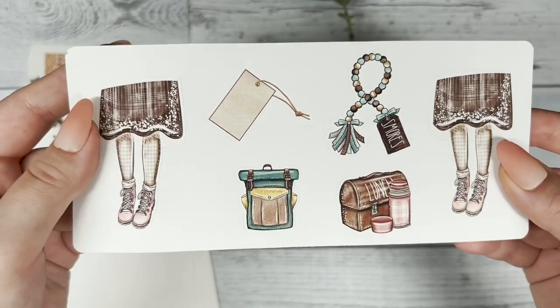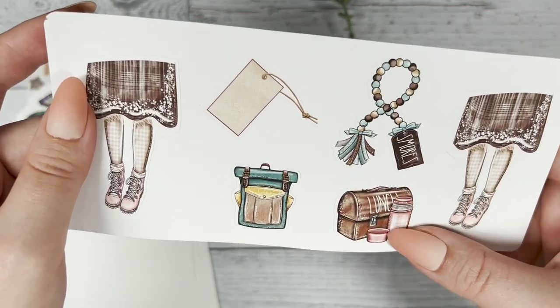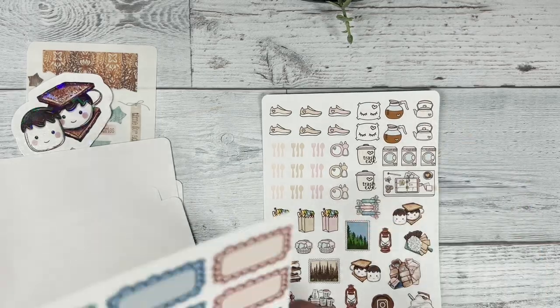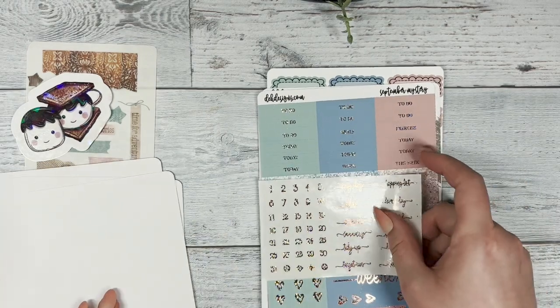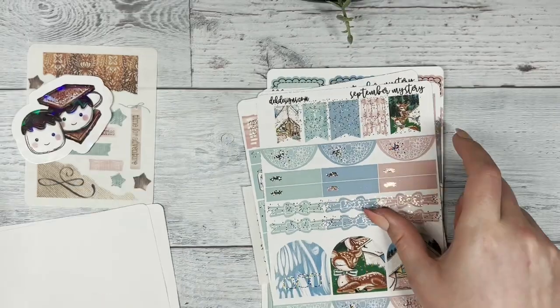This is the fashion girl sheet — they didn't have fashion girls but they did have the cute legs and then also the other decos. So if you're interested in entering into this giveaway for the mystery kit, make sure to comment your favorite fall food, like and subscribe, and we will choose on September 16th.